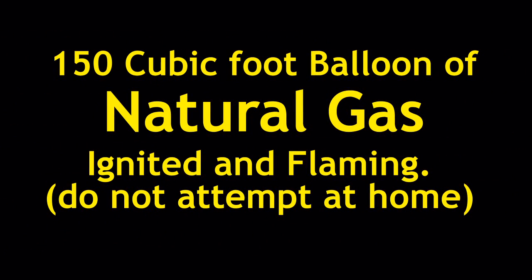This is about 150 cubic feet of natural gas methane in a balloon, ignited and flaming. Do not attempt this at home. We're what you call experts.